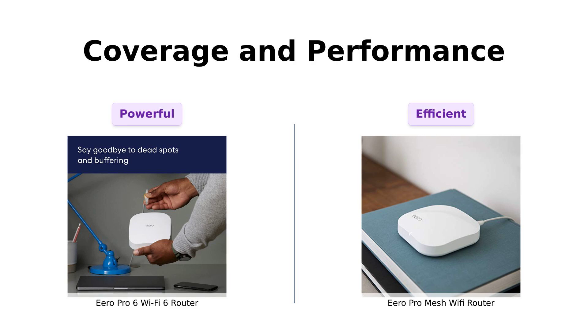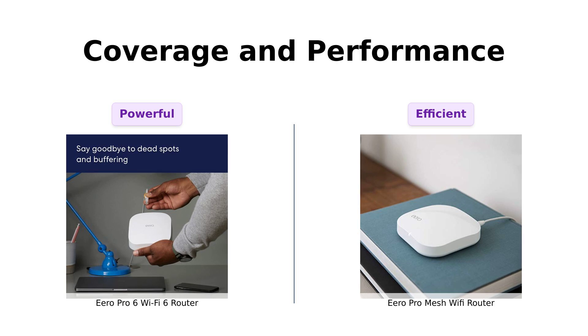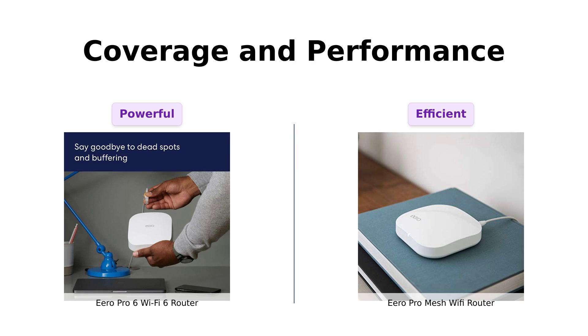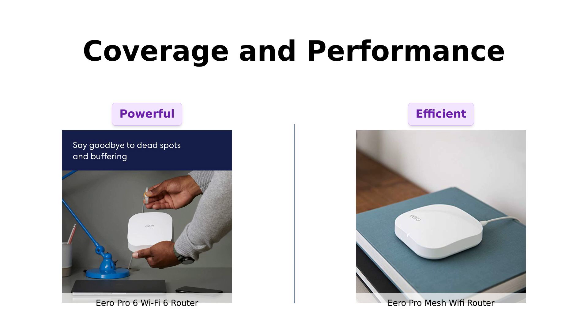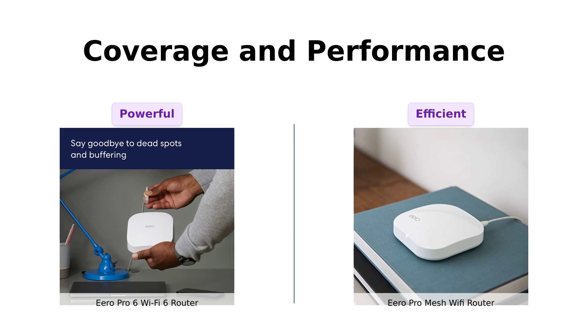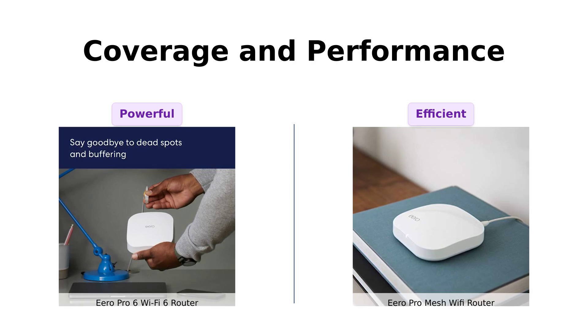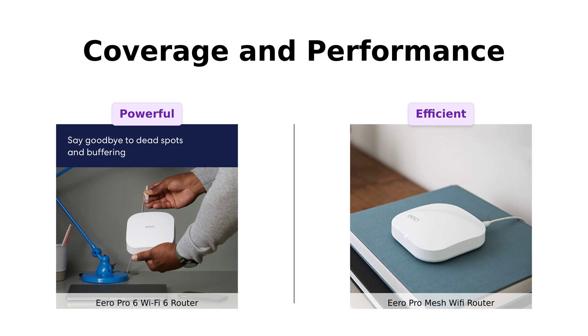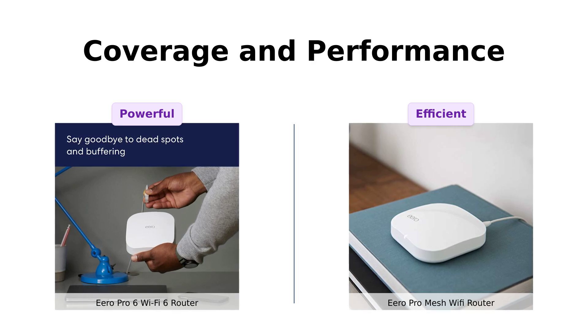Now, let's talk about coverage and performance. The Pro 6 covers up to 2,000 square feet, with Wi-Fi speeds up to a gigabit — that's like having a Wi-Fi superhero in your house. Reviewers rave about its seamless connectivity and reliable performance. The Pro Mesh, with its tri-band technology, is 2x faster than the original Eero router. Users appreciate its ability to extend Wi-Fi signals through tough barriers like concrete, making it ideal for larger homes or challenging environments.